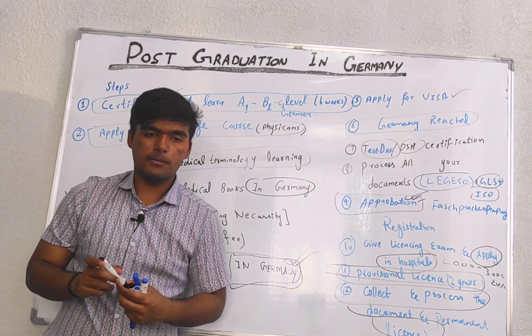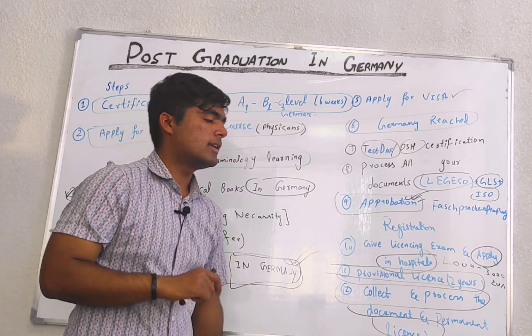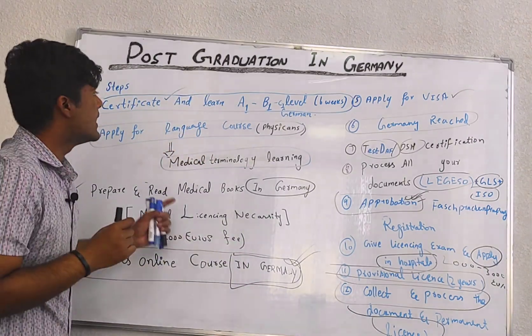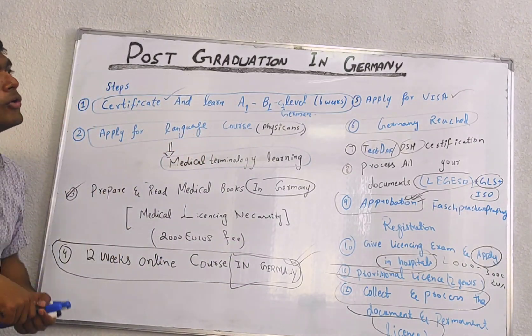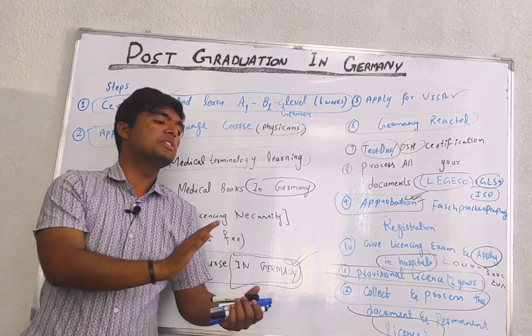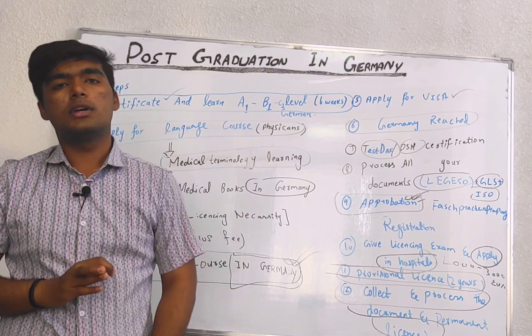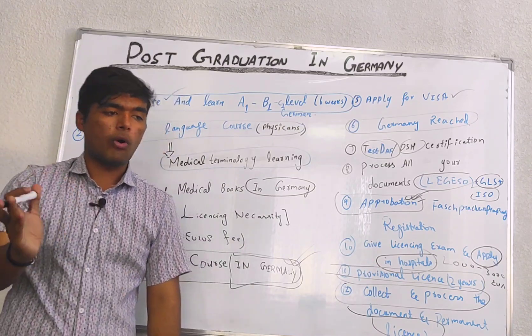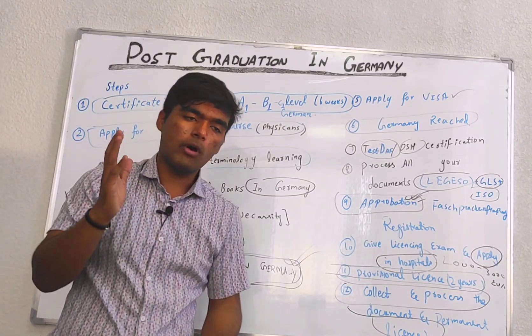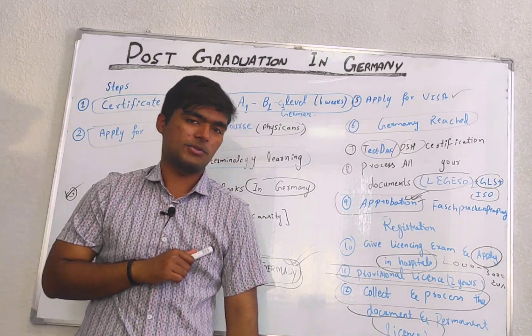So guys, this is a basic preview. I will go into complete detail of this as well. This is a basic overview of how to apply and complete each and every step in getting PG, getting PR, and getting a full license in Germany. Hope you all will get benefited from it and get your license. Do not forget to subscribe to Medical Lectures by Shujat. Thank you so much.